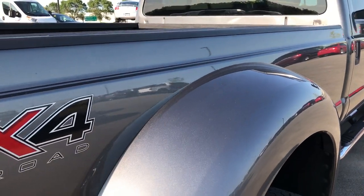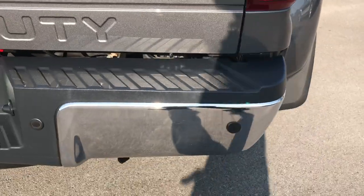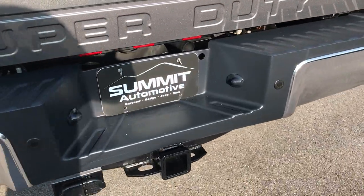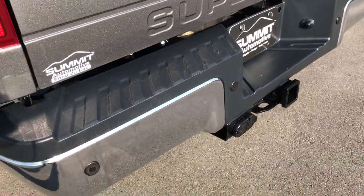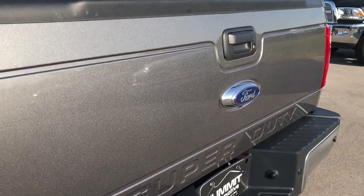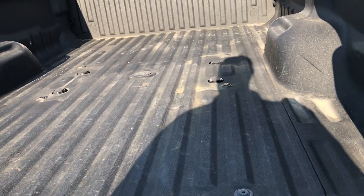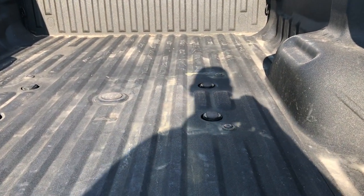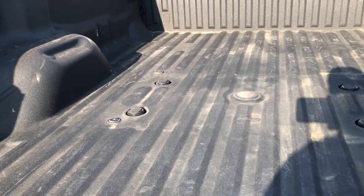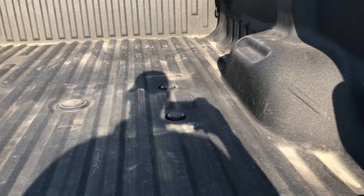Didn't see one single dent, ding, or scratch down this side of the truck. The rear bumper is in excellent condition. Full towing package of course, which includes the receiver hitch, four-pin and seven-pin wiring, and backup sensors. Tailgate is in excellent condition as well — it has a locking tailgate and a raise-assist tailgate. You can see it has the fifth wheel prep package from the factory, and also the wiring for that fifth wheel prep package in the bed.